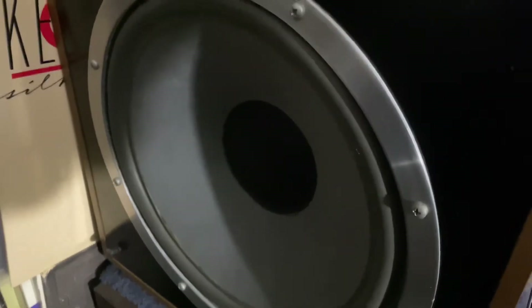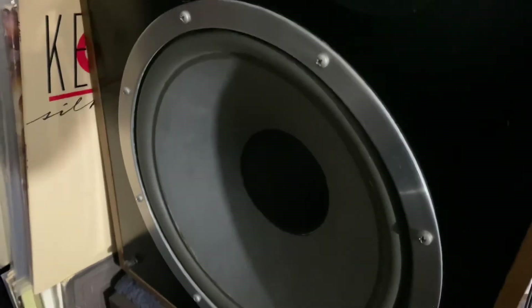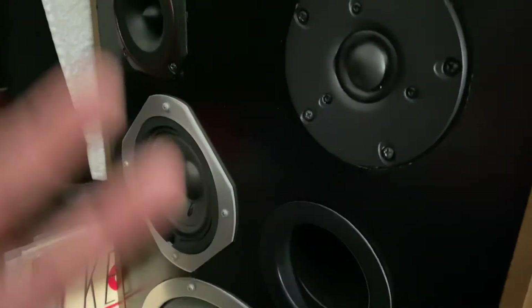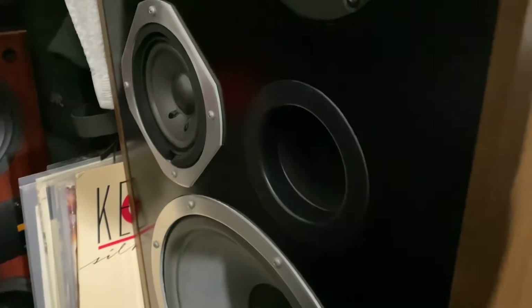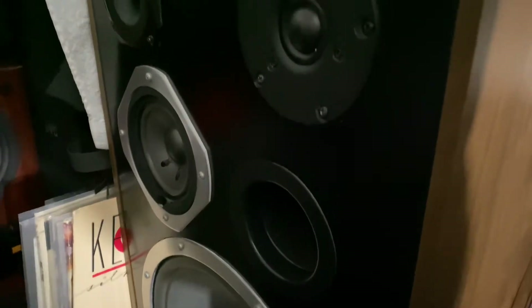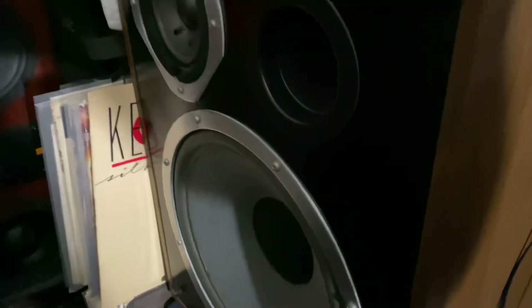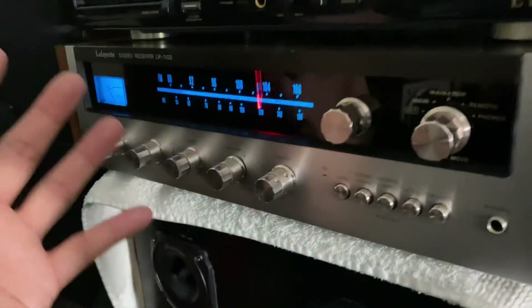This Audio Spectrum is one of the best speakers I've ever heard. The clarity of the sound is just amazing — it has mid-range and tweeters, so it gets very very clear. You heard it yourself. One of the best speakers, and from the Lafayette receiver the sound is just amazing.